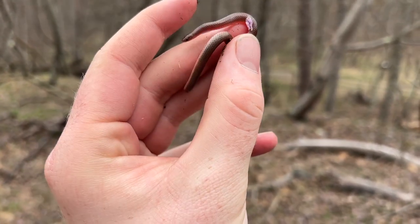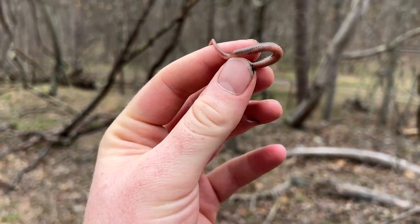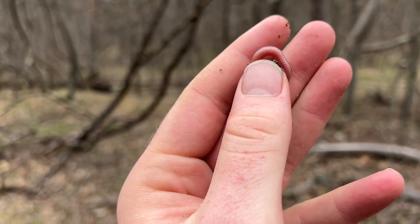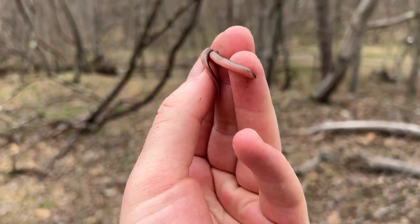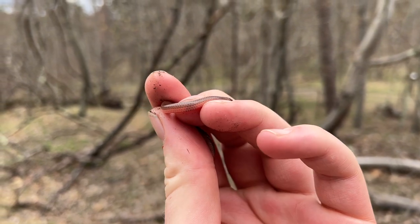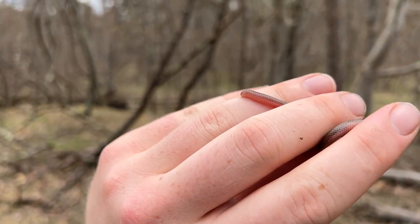New species for the year — this is a really small worm snake, definitely the smallest worm snake I've ever seen. I just flipped it underneath a rock, which is kind of surprising because the rock was absolutely filled with ants. Really pretty belly on this guy — kind of a peachy reddish color. Really cool species of snake; I don't think I've seen one of these in probably two or three years. These guys never stay still when you're trying to hold them, but I'll take a quick photo and let him go on his way.